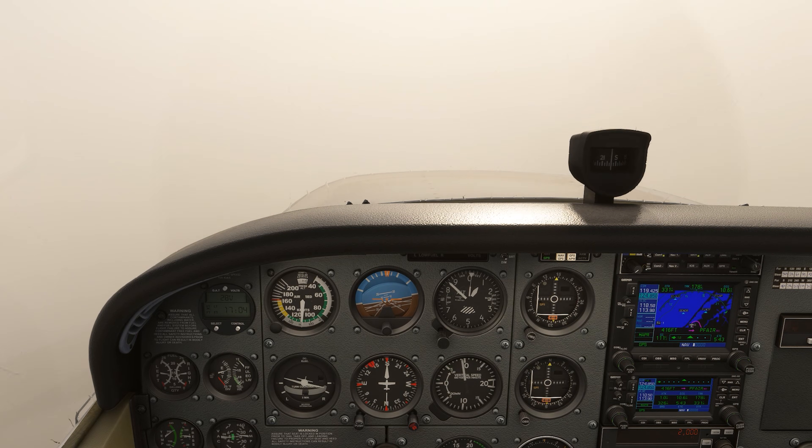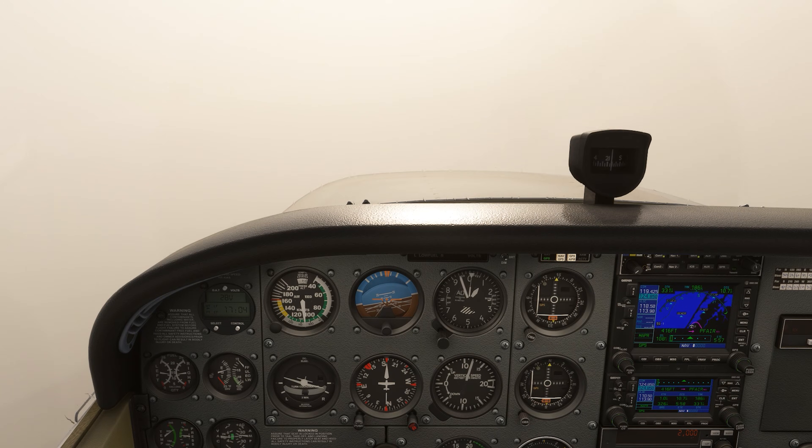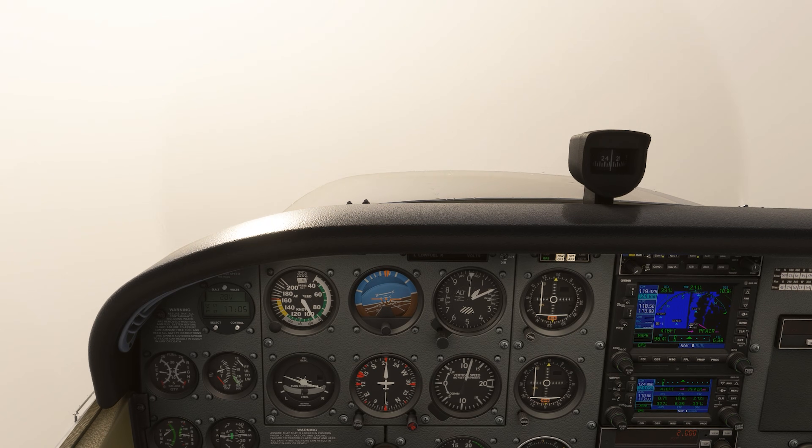Knowing the rules and procedures is helpful, but understanding the why of what you're doing is what makes truly safe and expert instrument pilots. This is what Flight Insight Ground School is all about, and what makes our pilots the smartest and safest out there. Join us today at the link here and in the description.